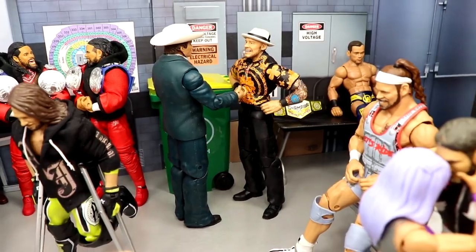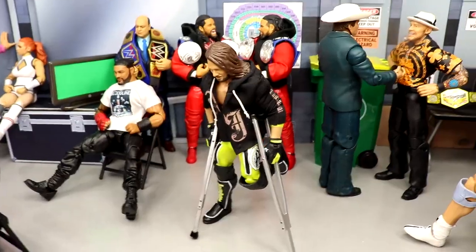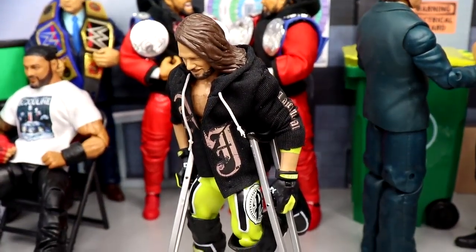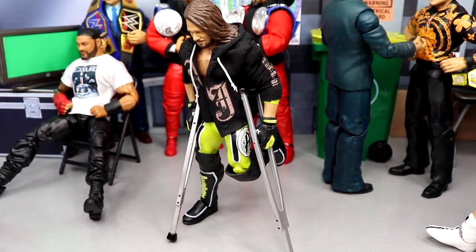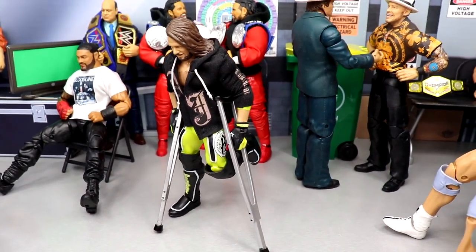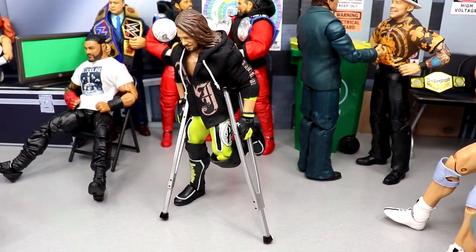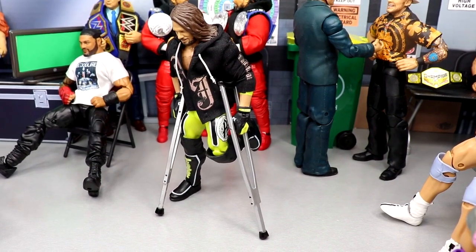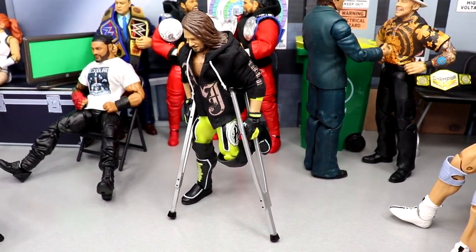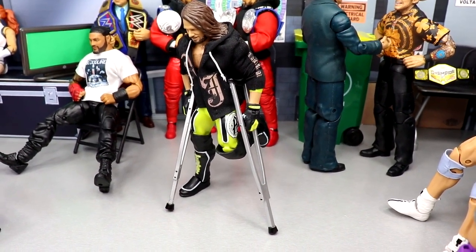Moving Brock out of the way a bit, you can see AJ Styles here — very unfortunate situation. He is on his crutches, got his hoodie on, he looks good. He did apparently break his left ankle and will not be in the Rumble, which I'm very disappointed about. I really wanted to see him there but it doesn't look like it's going to be possible. Hopefully he'll be back for Mania — that's all we can hope for.